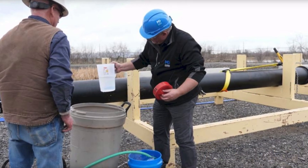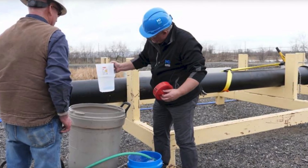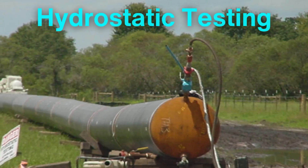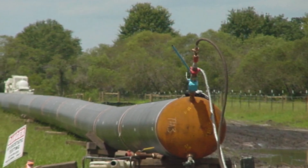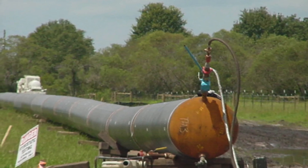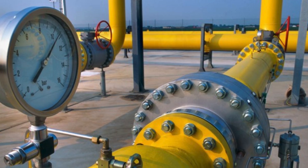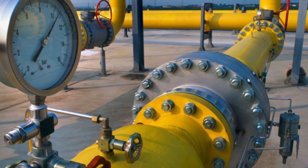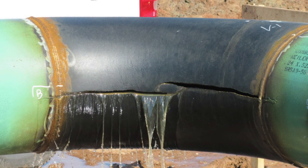Testing and commissioning are the final steps before the pipeline becomes operational. The entire pipeline is subjected to hydrostatic testing, where it is filled with water and pressurized to levels higher than its normal operating pressure. This test ensures that the pipeline can withstand the stresses it will encounter during operation.